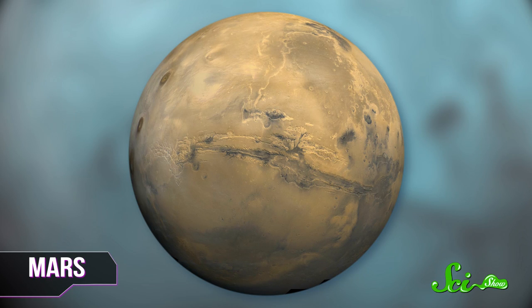But by the same principle, if Earth had been a little smaller, it wouldn't have held onto any of its water. Scientists believe that's what happened to Mars, which is just over half Earth's size. Mars is great and everything, but you don't want to end up like that. So the size of the planet is important, but so is the size of its star.